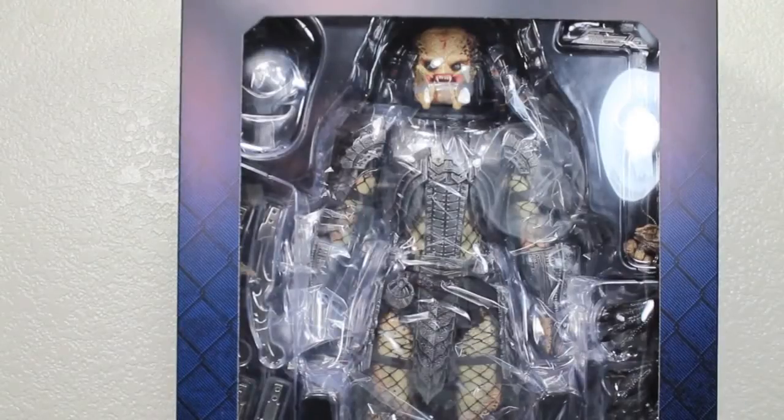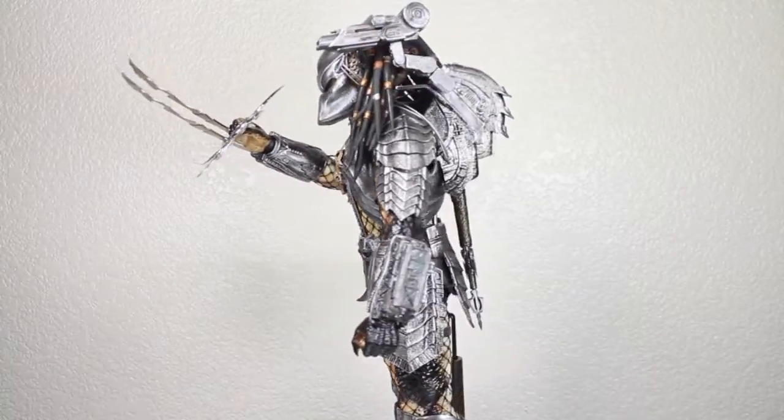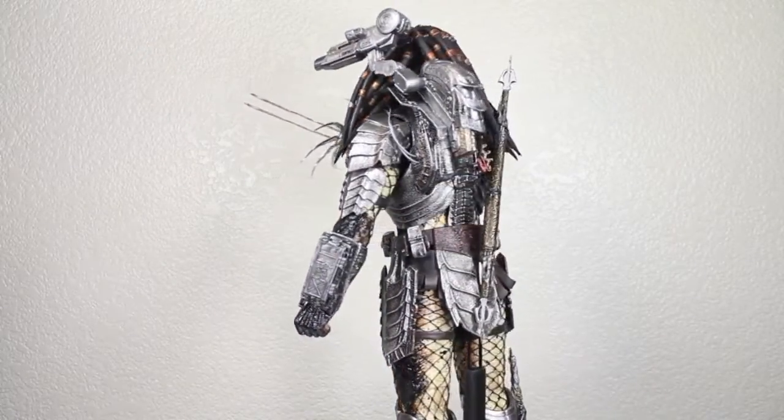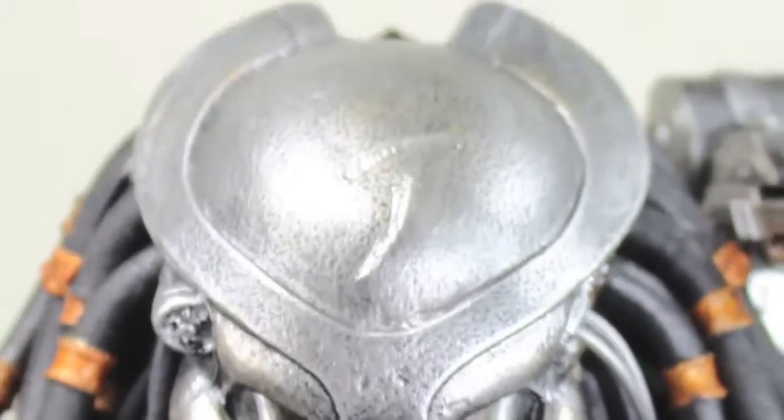On this war, whoever wins, we lose. Except in this review! Here we've got the Hot Toys Scar Predator from Aliens vs. Predator. Wow, what a fantastic figure — let me take a closer look. The helmet is just amazing.